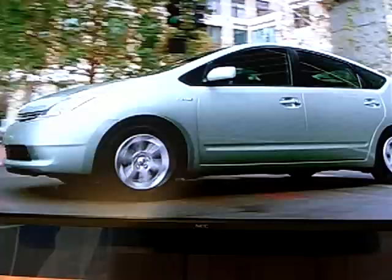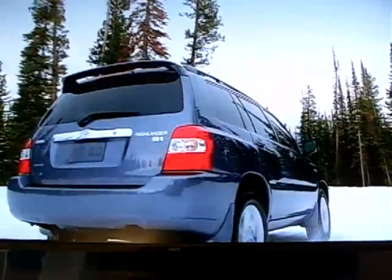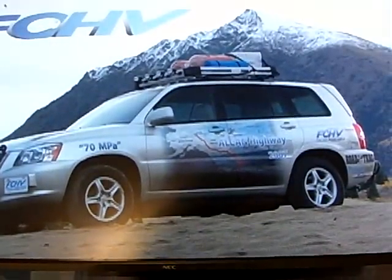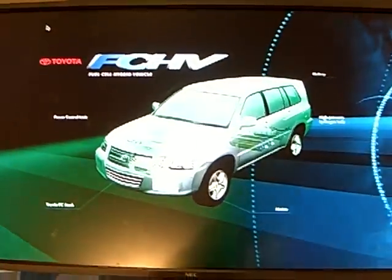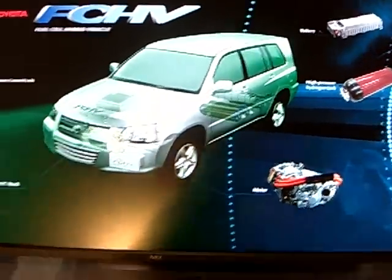Toyota's Hybrid Synergy Drive system combines a traditional internal combustion engine with an electric motor. Toyota applied a similar hybrid approach with the Toyota FCHV. FCHV stands for Fuel Cell Hybrid Vehicle. It combines a fuel cell system with an electric motor, again highlighting the importance of hybrid technology. In fact, the Toyota FCHV shares many of the same components as its Hybrid Synergy Drive cousins.